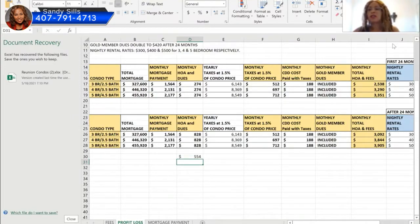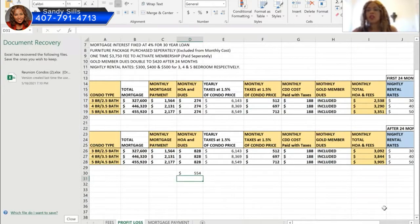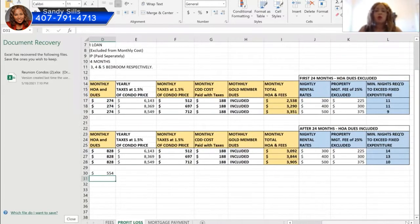So your total monthly fee — excluding the HOA the builder is paying for 24 months — is what we're calculating here. For the three bedroom condo with 20% down, this is the monthly payment. If you put 30% or more down, these numbers will change. The four bedroom and five bedroom monthly payments are shown accordingly.